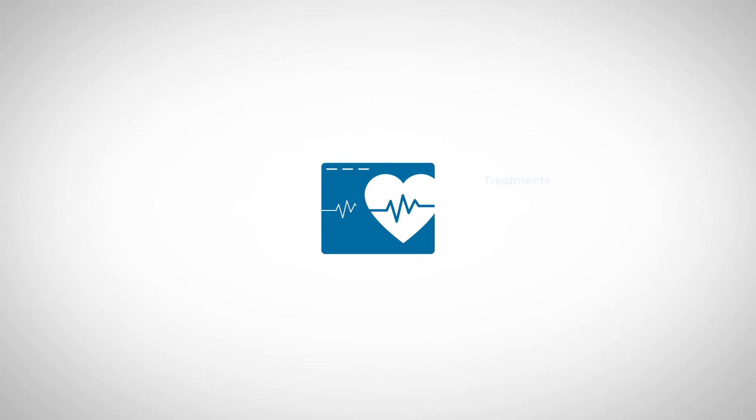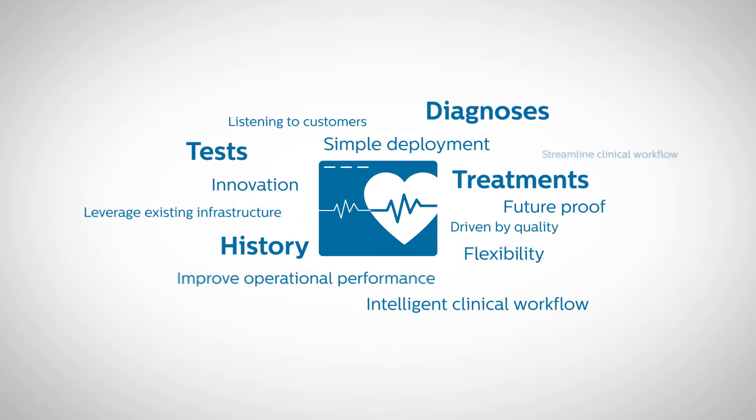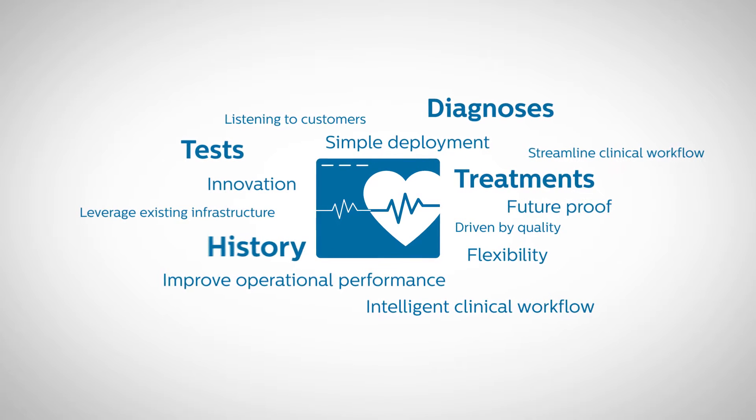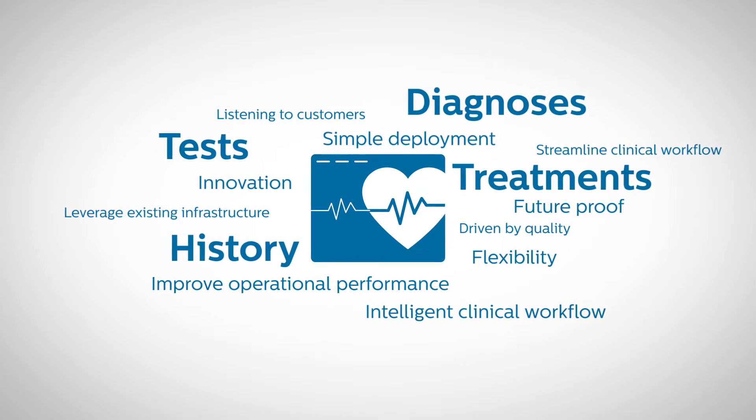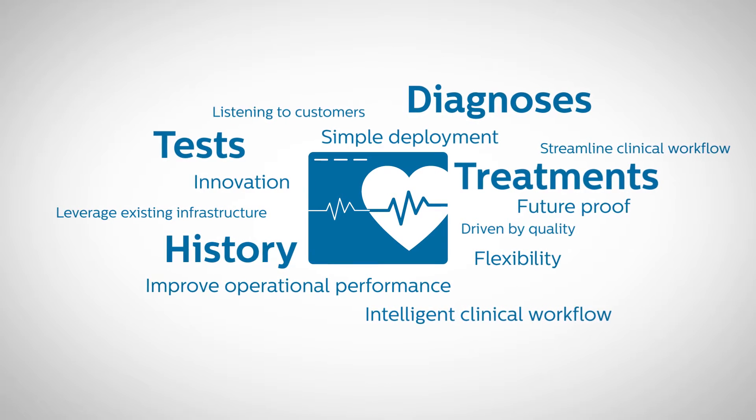The complex and changing needs of cardiac care require ready access to each patient's history, tests, diagnoses, and changing treatments. Shouldn't your tools reflect this?